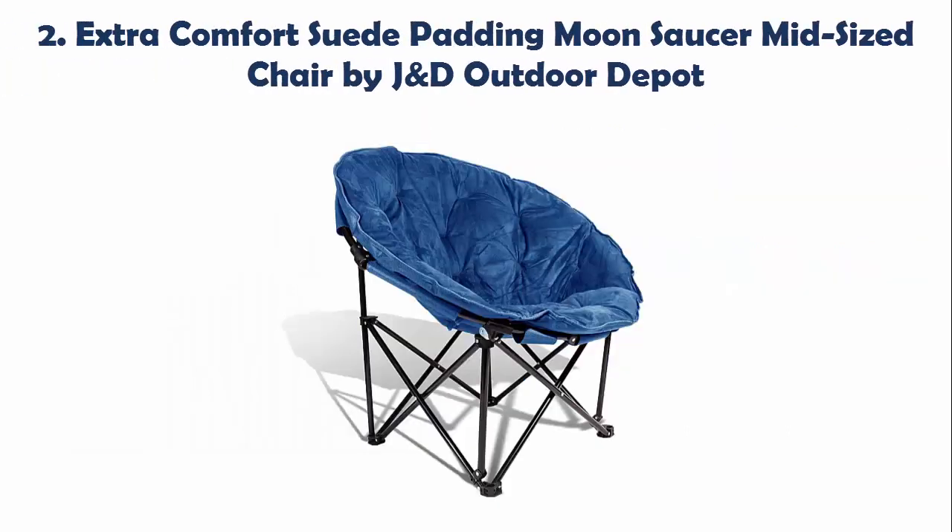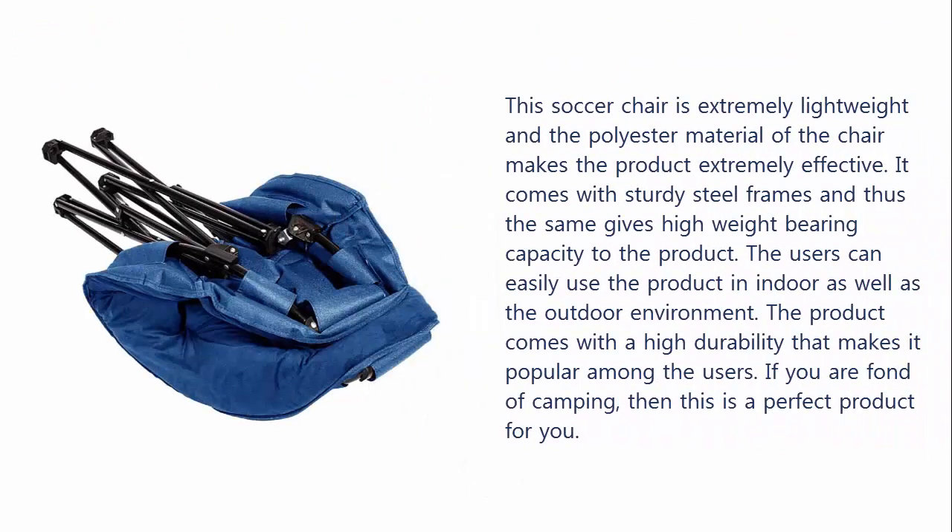Our list at number 2: Extra Comfort Suede Padding Moon Saucer Mid-Sized Chair by JND Outdoor Depot. This saucer chair is extremely lightweight and the polyester material of the chair makes the product extremely effective.